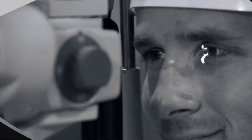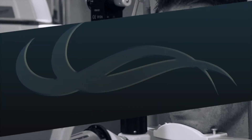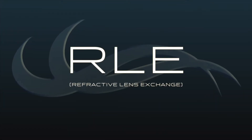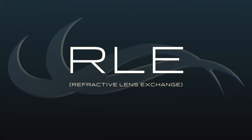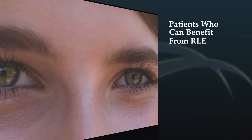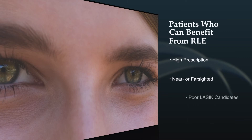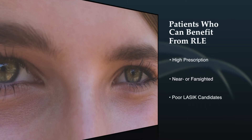With PRK, the recovery time may be a few days to a few weeks, and in general there may be some increased discomfort. For patients that aren't good candidates for LASIK, PRK, or ICLs, we can perform another procedure called refractive lens exchange. During this procedure, we remove the natural lens of the eye and replace it with an artificial intraocular lens, allowing the patient good vision without glasses or contact lenses. Patients who can benefit include those with a very high prescription, either near or farsighted, who aren't good candidates for laser vision correction.